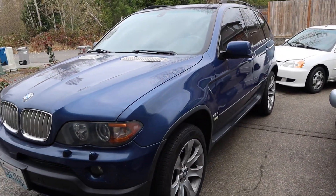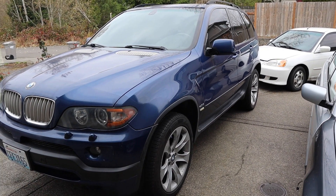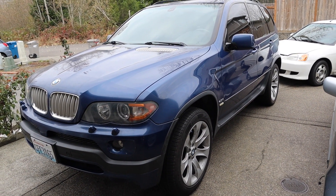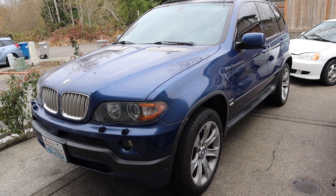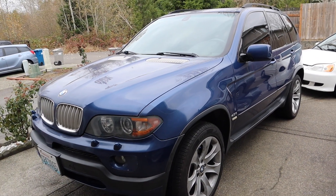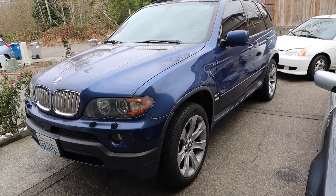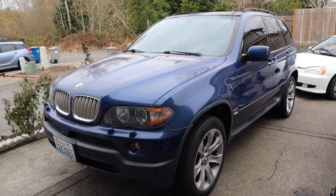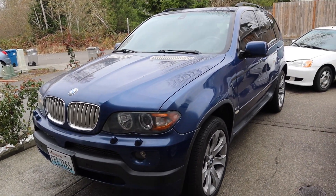It's just gonna be one good looking car. I can't wait, to be honest. Stay tuned because I'll be posting a lot of content about this vehicle. Thank you guys for watching and see you on the next one.